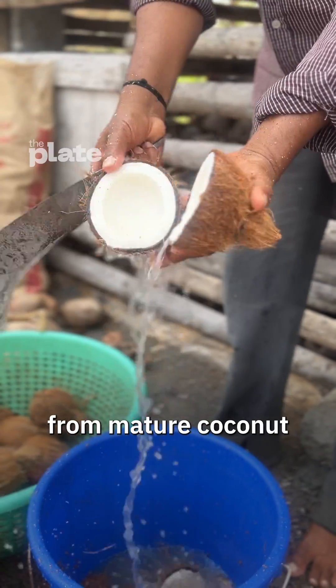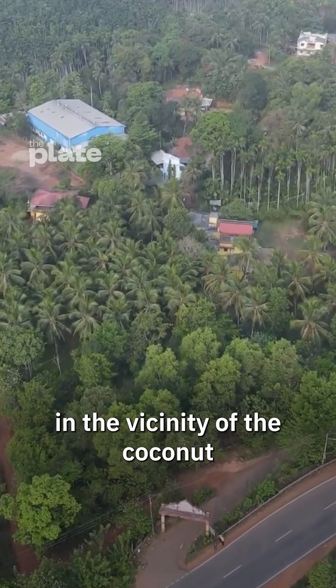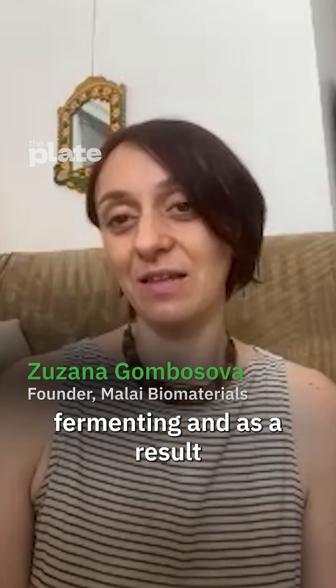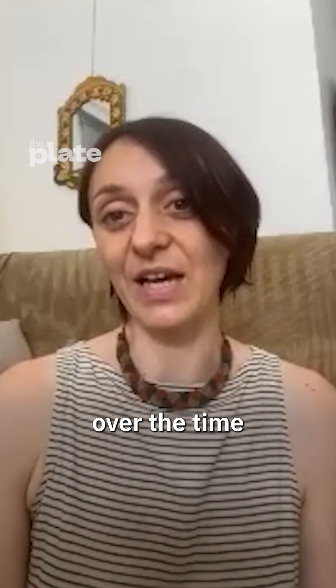Most of the water from major coconut processing in the entire country is actually wasted. Usually it's just released somewhere in the vicinity of the coconut processing units, where it starts fermenting and as a result it can acidify the surrounding soil, rendering it infertile over time.